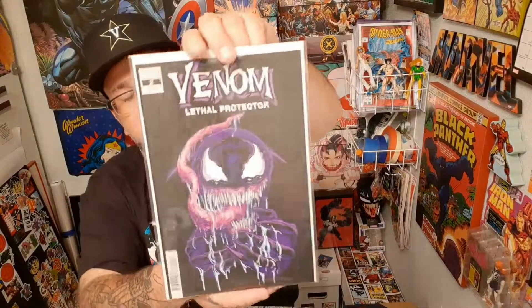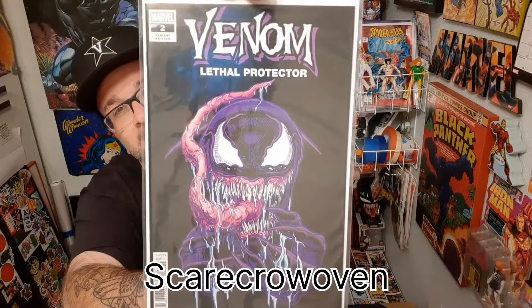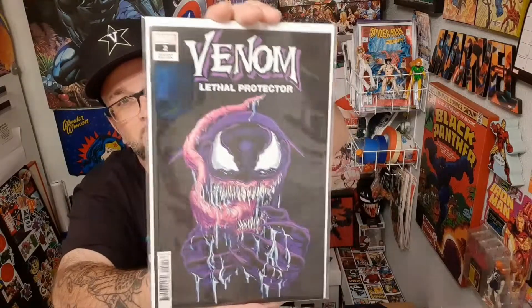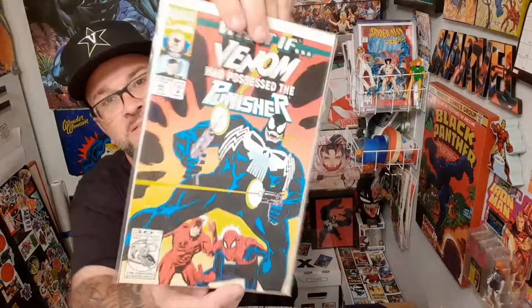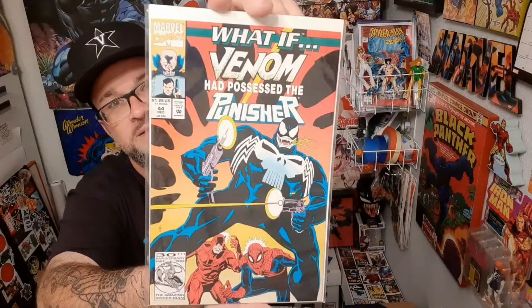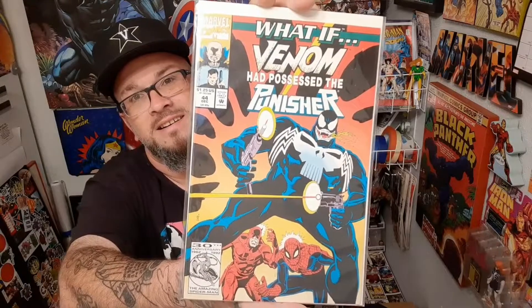This is Scarecrow Oven — the artist by the name of Scarecrow Oven. I'm not sure if that's a he, she, or group of people, but Scarecrow Oven does really cool work. This is What If Venom Had Possessed the Punisher — you have Venom there with the Punisher's guns and artillery, and Daredevil and Spider-Man there in the background.